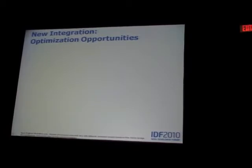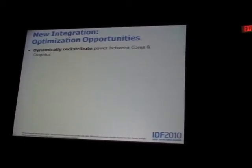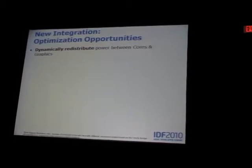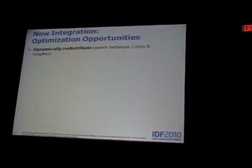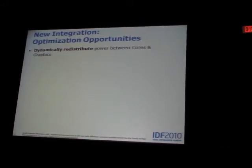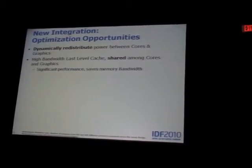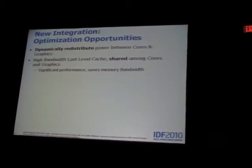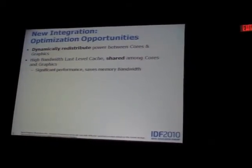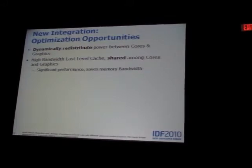One of the big things is being able to move power around. In the previous generation there was some ability to shift power from graphics to CPU, but it was done through a driver — obviously much slower. Here we have on-die controls and on-die monitoring of power in both the graphics domain and the cores, so we can quickly move power back and forth. The new interconnect is very high bandwidth — 4x the bandwidth of the previous generation in the cache — which is a necessity for graphics, whose bandwidth demand can be as high as what all four cores need combined.